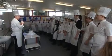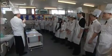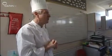Right, good morning everyone. Good morning, Chef. Today we're obviously cooking lunch for the governors and the headmaster. You're here because you're all budding chefs. I've heard from your teacher that you all do an excellent job in the kitchen.